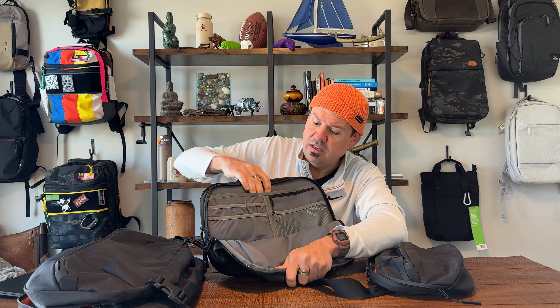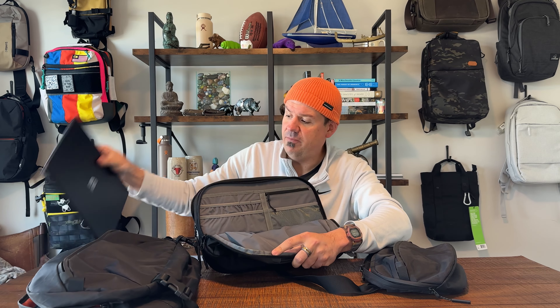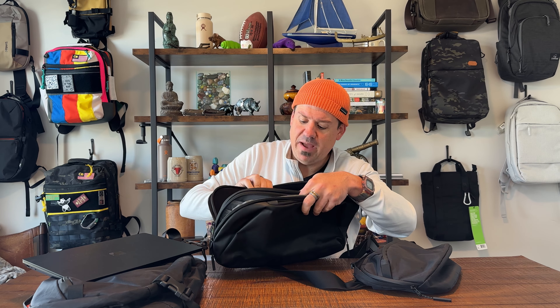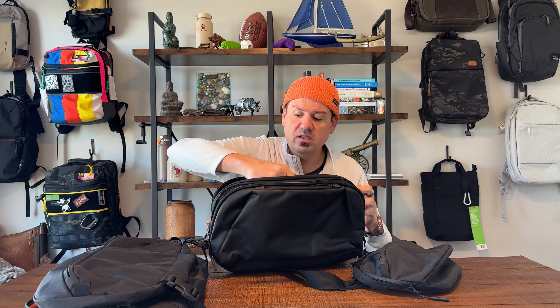That's the Travel Sling. Let's talk Tech Sling. The Tech Sling has one padded front pocket — will it fit a laptop? Yes. And you have a really cushioned back section — will it fit a laptop? Yes. This fits fairly snugly with a little bit of extra room. The Surface Laptop 4, MacBook, XPS from Dell — no issues here.